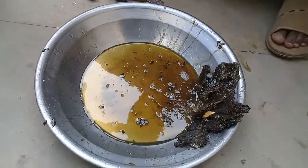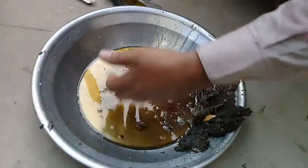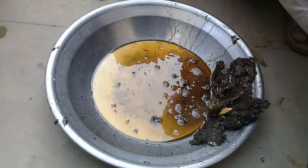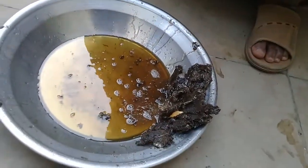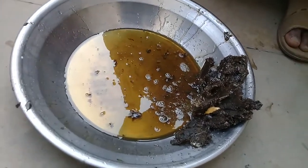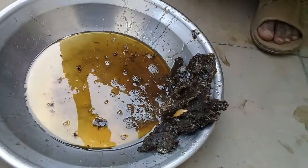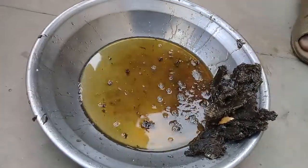In the name of Allah, the most beneficial and the most merciful. Assalamu Alaikum viewers and dear nature lovers, very warm welcome to you in Ashraf Botanical Garden. I'm going to show you a very useful thing — this is the pure honey made and prepared from the small honeybee here in Ashraf Botanical Garden.